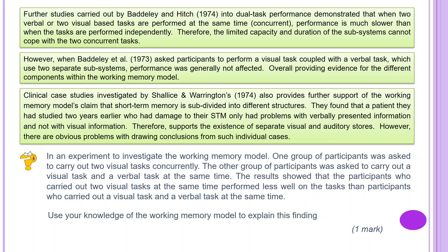Welcome back. This is four marks of AO2 — you're applying your knowledge of the working memory model to the scenario. Possible answer: research carried out by Baddeley and Hitch 1974 into dual task performance demonstrated that when two verbal or two visual-based tasks are performed at the same time, concurrent performance is much slower than when tasks are performed independently using different processing systems — verbal and visual. This is because the limited capacity and duration of the slave systems, the visuospatial sketchpad and the articulatory loop, cannot cope with the two concurrent tasks. However, when Baddeley et al. 1973 asked participants to perform a visual task coupled with a verbal task — using two separate slave systems — performance was generally not affected, overall providing evidence for the different components within the working memory model.